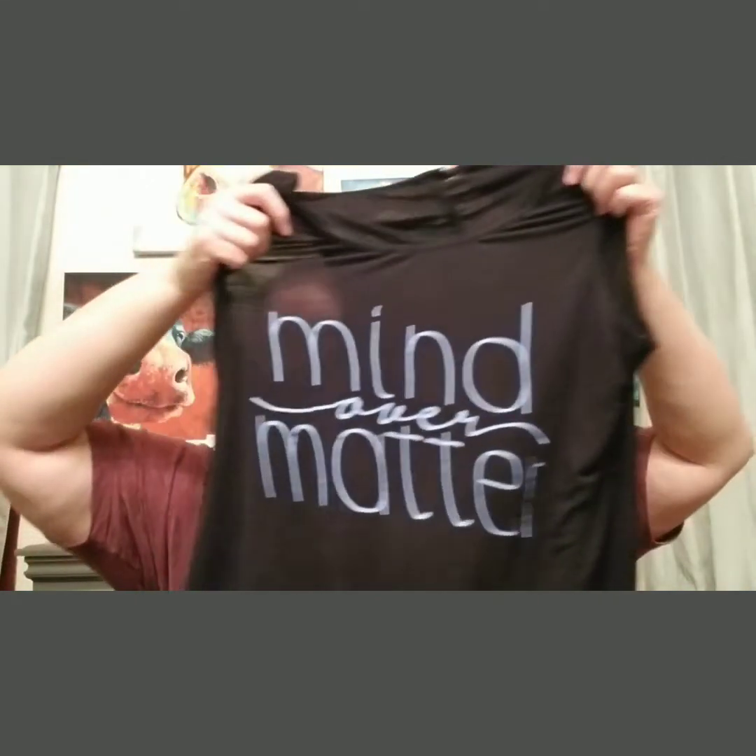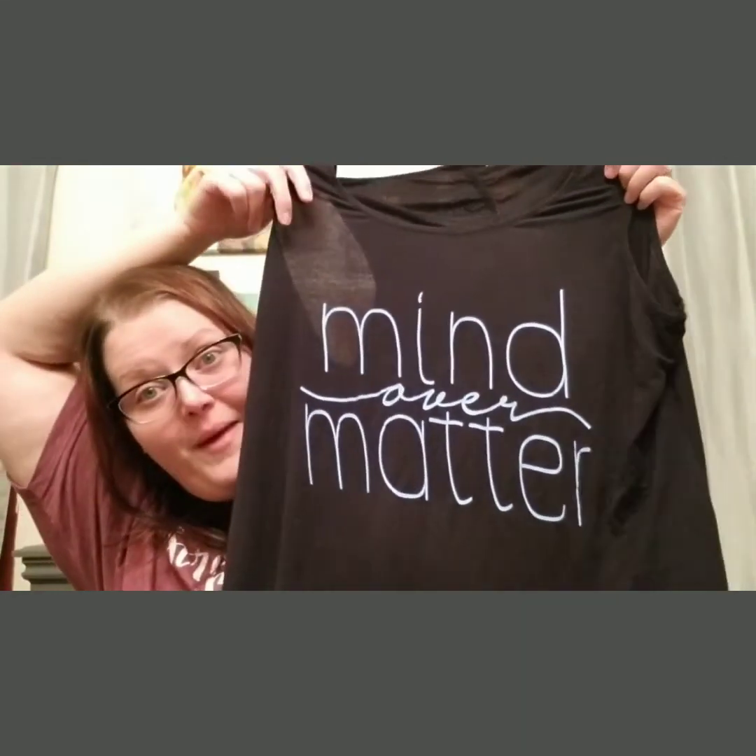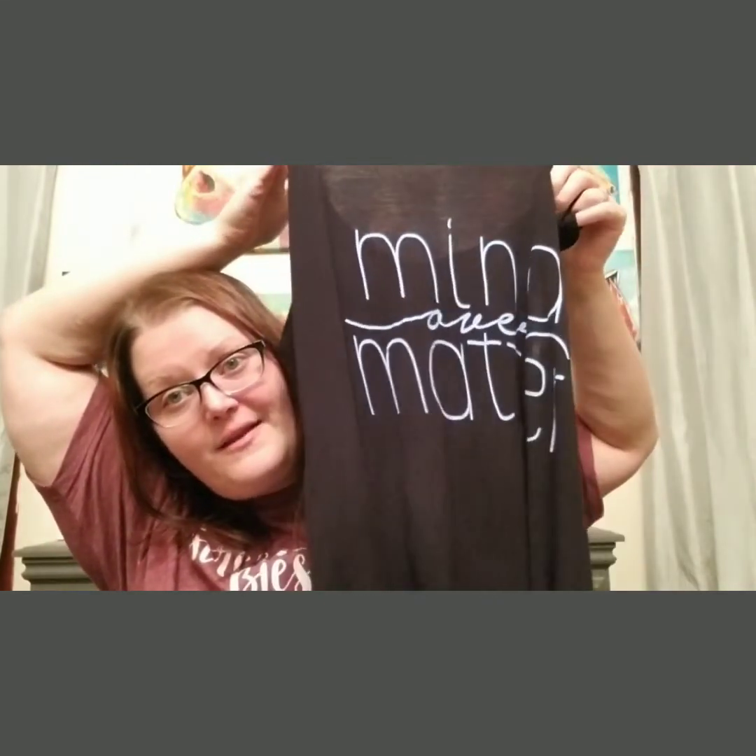Alright, I'm back — after all that, I decided to also keep the Mind Over Matter tank top. Look at how thin it is — that would be so cute over a bathing suit top or a black bra in the dead of summer. It's only $8.99, so I'm keeping it. I'm officially done now. Cat didn't want to say hi after all. Alright, bye guys!